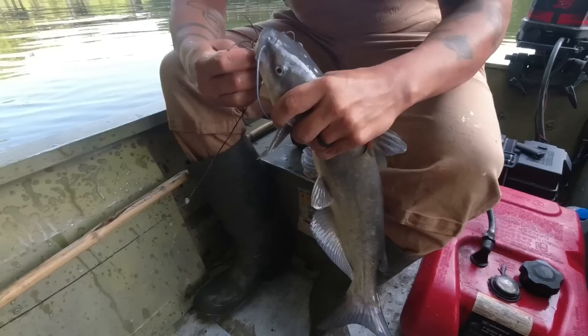Let's go see what we got. Pull up them cats out of the water. Fish on! What a beautiful fish — that's a good-looking cat.